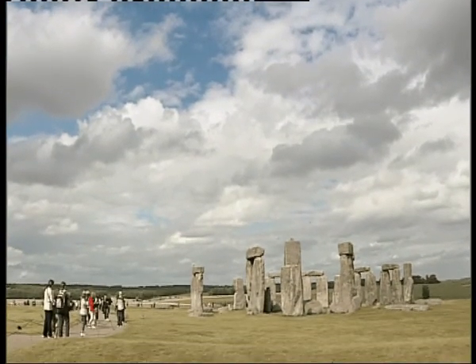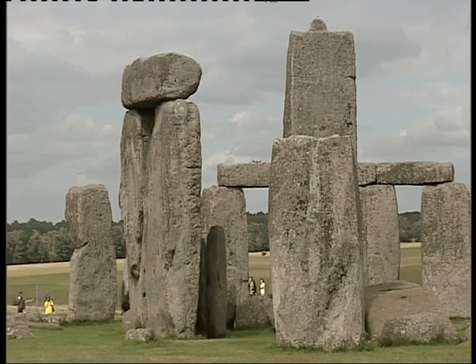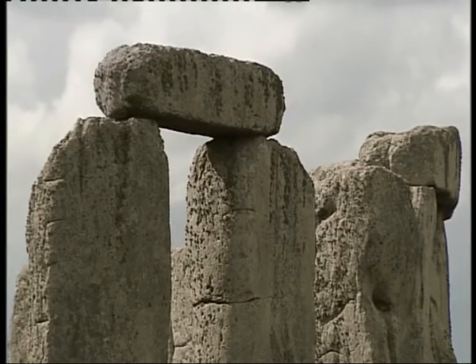Stonehenge, 4,500 years old and well studied by experts and tourists alike. Now amazing as these stones are, for archaeologists what's going on in the landscape around them is actually just as important.